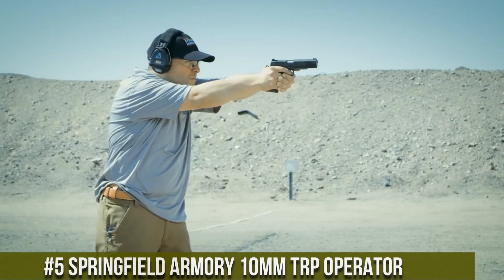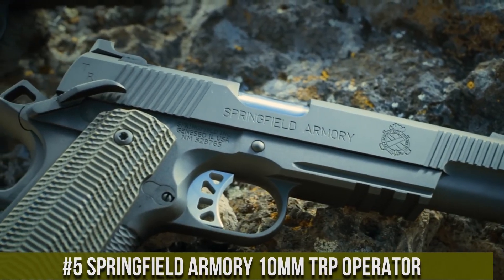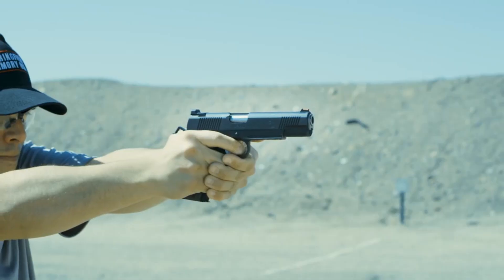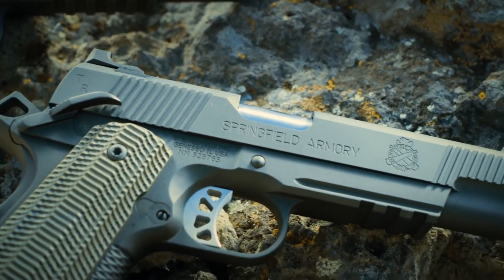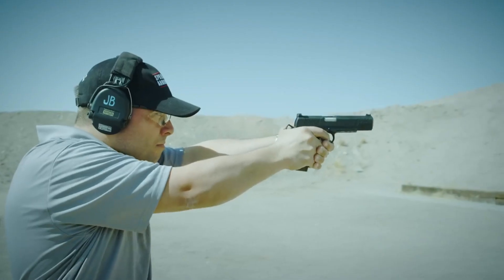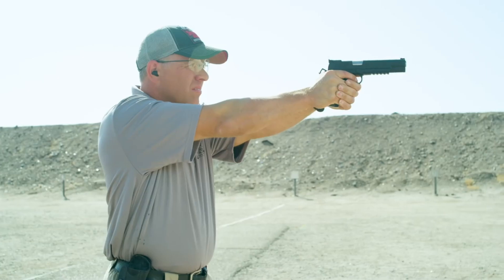Number 5: Springfield Armory 10mm TRP Operator. A true powerhouse that combines rugged durability with uncompromising performance. Engineered for the most demanding shooters, this handgun is built to excel in any situation. The TRP Operator features a forged steel frame and slide, providing exceptional strength and reliability. Its 10mm chambering delivers impressive stopping power and increased range. With a match-grade barrel and enhanced sights, this pistol ensures pinpoint accuracy even in low-light conditions.